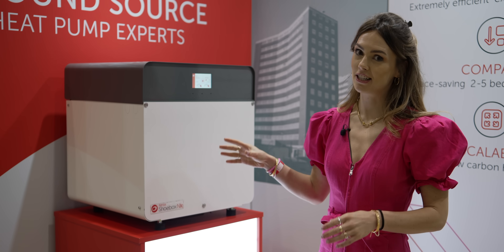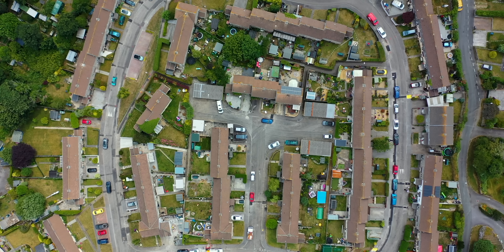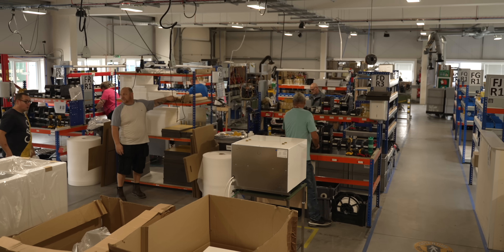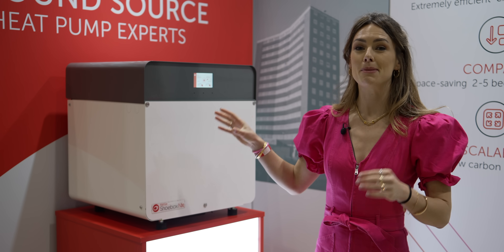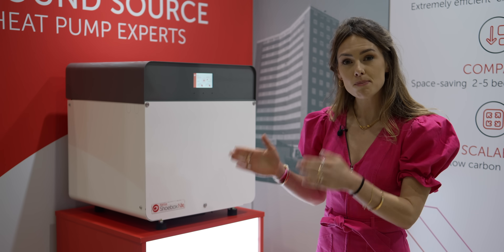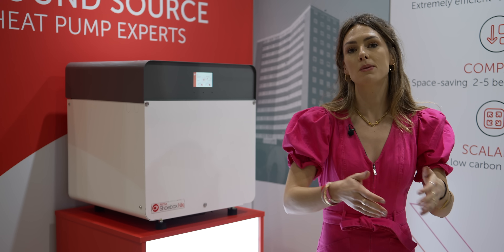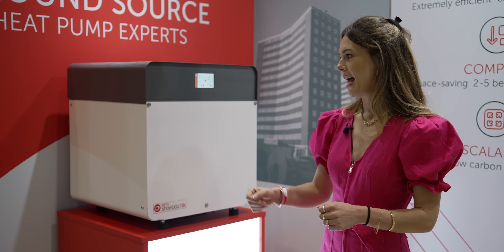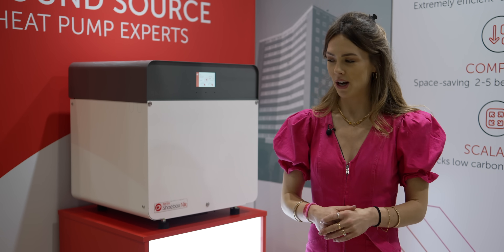This is the Shoebox NX ground source heat pump from Kenza. We've seen Kenza before — we went to visit their ground source heat pump network in Cornwall near their headquarters, so we're really big fans of Kenza on the channel. The Shoebox NX is particularly exciting because it's one of the smallest ground source heat pumps you can get, making it perfect for new build properties, small properties, or high-rise buildings and apartment blocks. Most importantly, this box is five times more efficient than a gas boiler and it's much smaller than a washing machine.